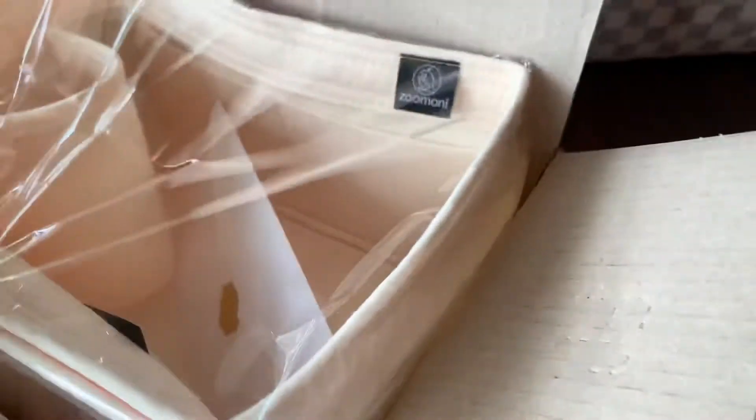Just so you know, the shipping was supposed to take like three or four weeks. I got it in two weeks flat. I ordered it two weeks ago and got it in yesterday, so that is awesome.